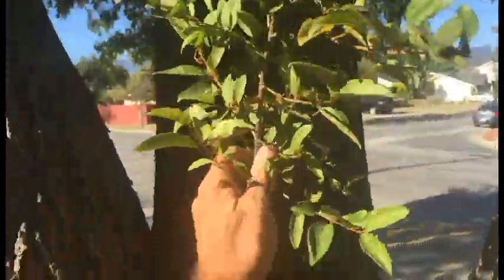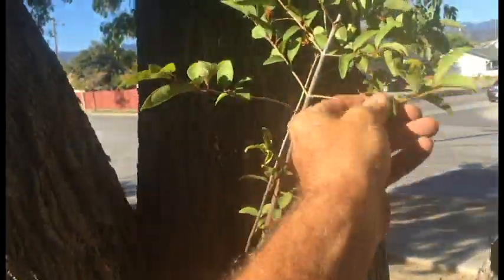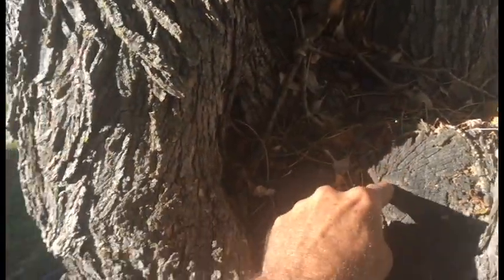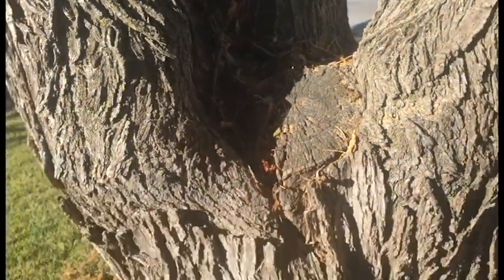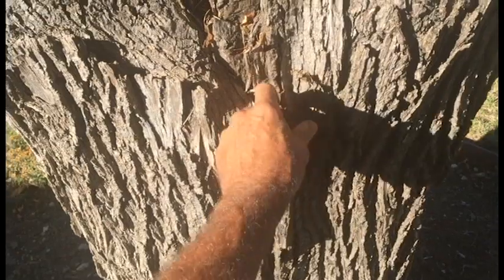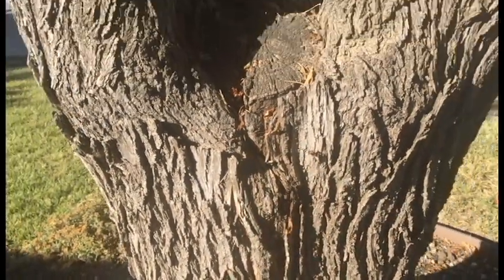This is not ash foliage — this looks like a privet tree that is growing down in the decay of this weakness here. You can also clearly see there's a structural defect that will be happening here.